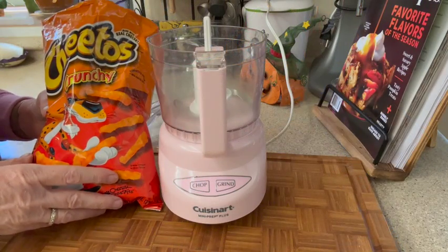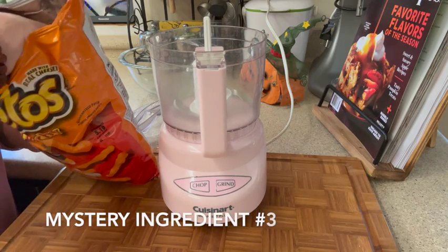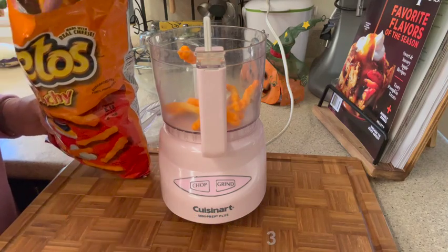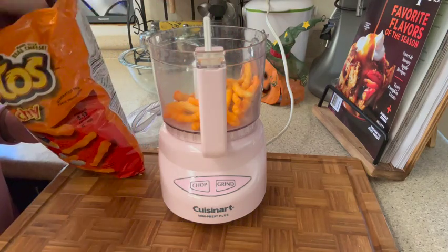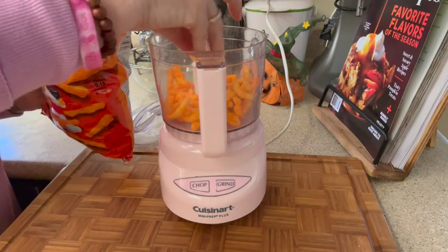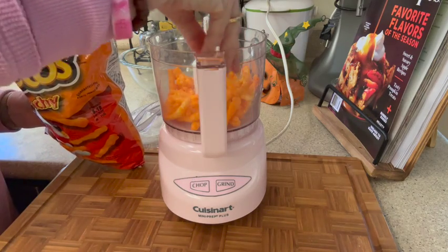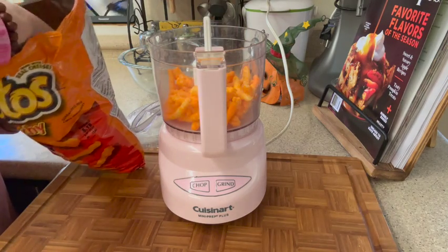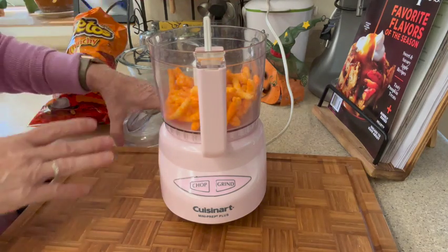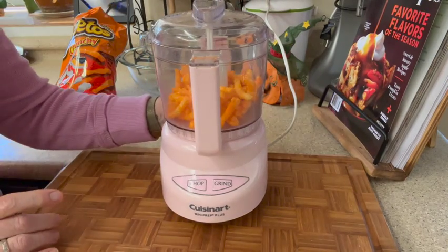Now for our last mystery ingredient — the Cheetos. I've never done this before, I've never made a cheddar Cheeto crumble. I'm adding the Cheetos and just eyeballing it. I'm not going to grind them into a flour — I want to keep them as crunchy bits.